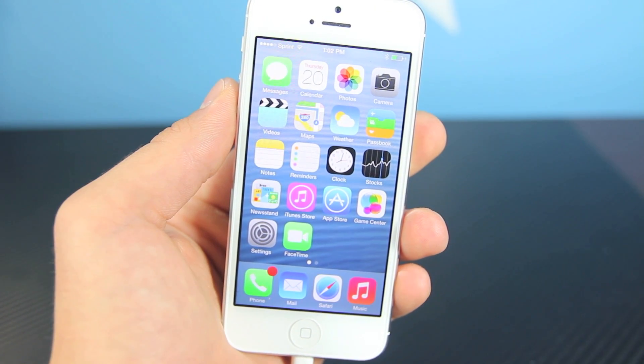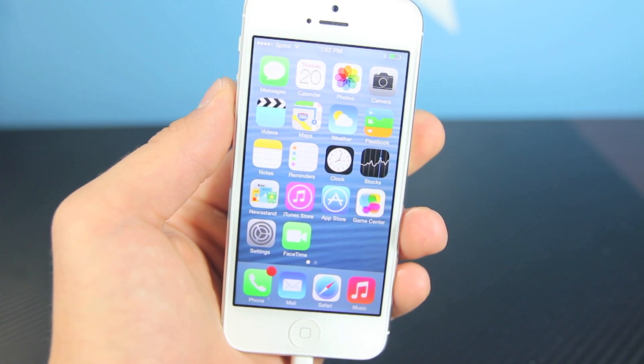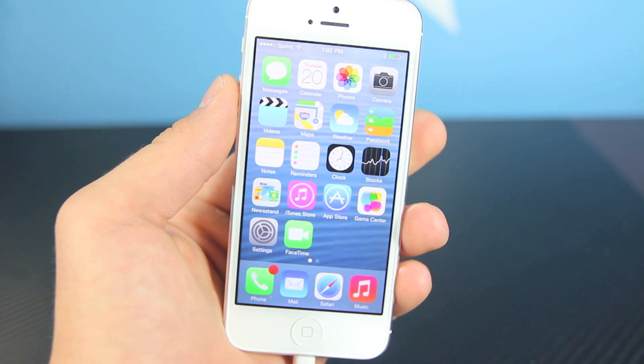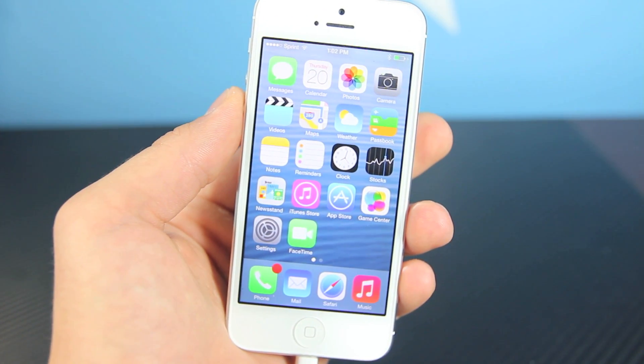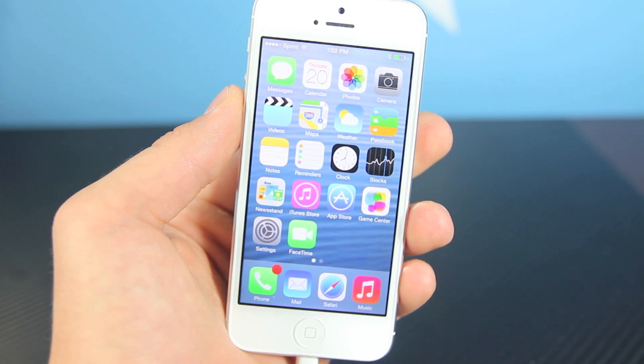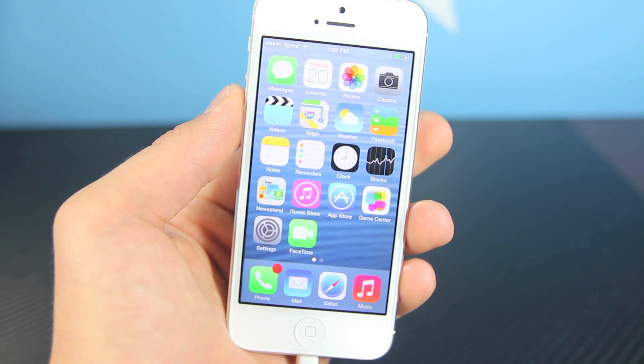Hey guys, in this video I wanted to do a little review of iOS 7, give you some impressions, and I'll show you some of my favorite things about iOS 7. I'm not going to do a full review, but basically just give you a little idea of what it is and what you're looking forward to if you want to install iOS 7 beta.